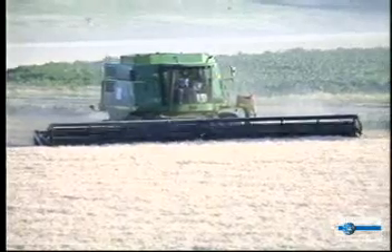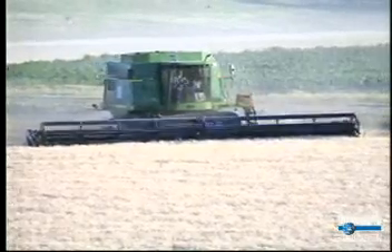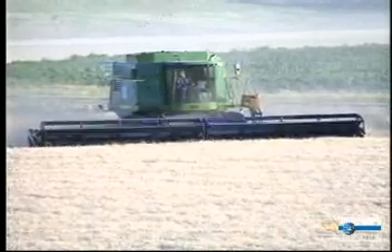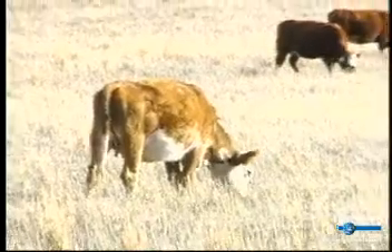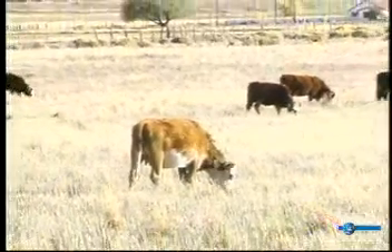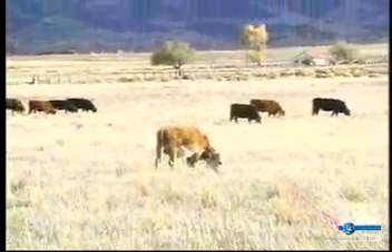Today, very little virgin grassland remains in the United States, as the majority of tall grasslands have been converted to the cultivation of commercial crops like wheat, while most of the short grass prairies have been turned over to grazing by large mammals such as cattle and horses.